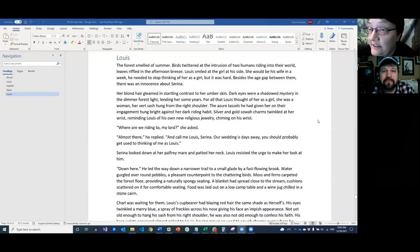So I'm going to share my screen. Written today — how brave to write something this morning and then share it with the internet that evening. No judgment. The scene is two characters riding: 'The forest smelled of summer. Birds twittered at the intrusion of two humans riding into their world. The leaves riffled in the afternoon breeze. Luis smiled at the girl at his side. She would be his wife in a week. He needed to stop thinking of her as a girl. But it was hard. Besides the age gap between them, there was an innocence about Serena.'